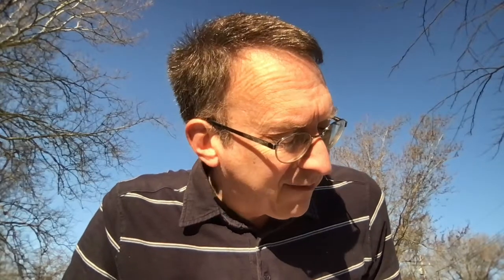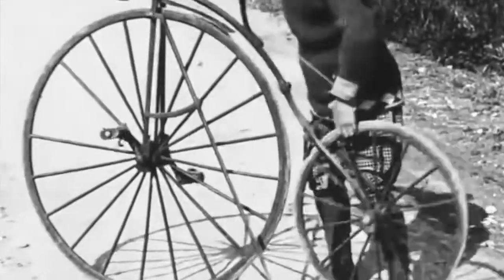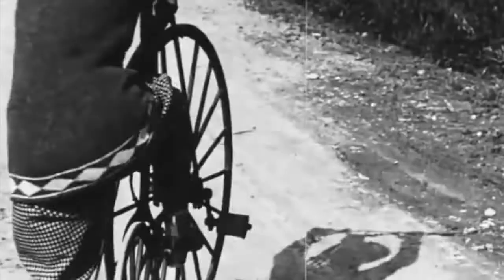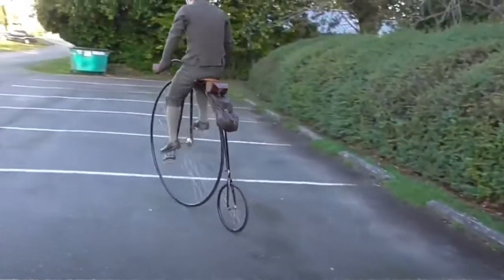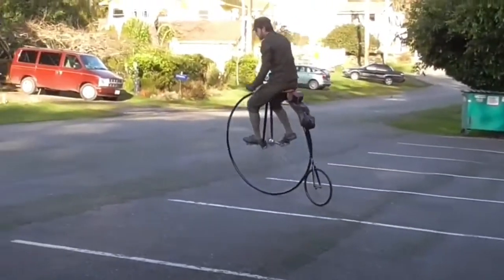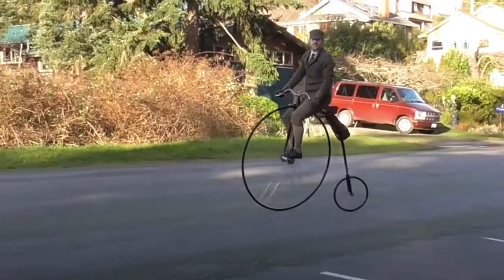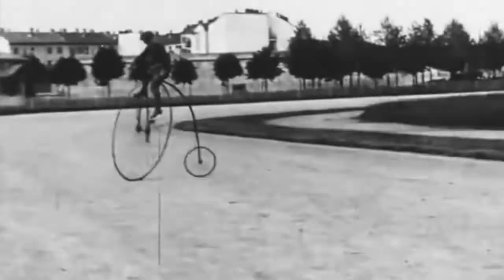In the 1870s, the high-wheel bicycle appeared. It was called this because the front wheel was far larger than the rear wheel. The pedals turned the front wheel only, but the size of that wheel meant that each turn of the pedals took the rider over a greater distance than before. On the high-wheel bicycle, the rider sat up high over the front wheel. Consequently, when the large front wheel struck a rock or a rut in the road, the rider could be pitched headfirst over the front of the bicycle.